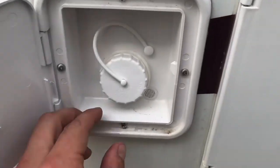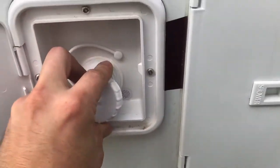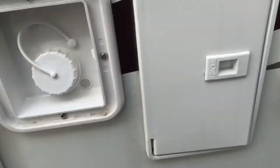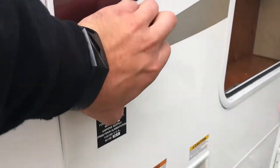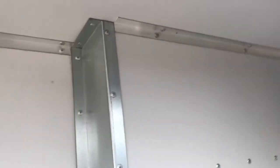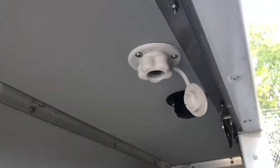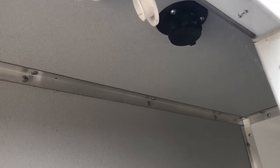This is your 22-gallon fresh water tank where you fill that up, as well as all your campground connections. You've got your 30-amp AC plug-in, and underneath you've got your city water connection and black water flush tank connection.